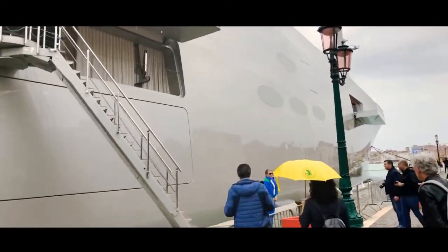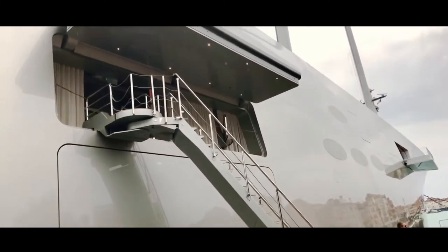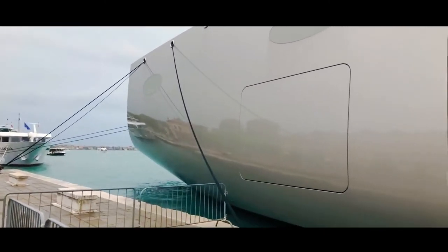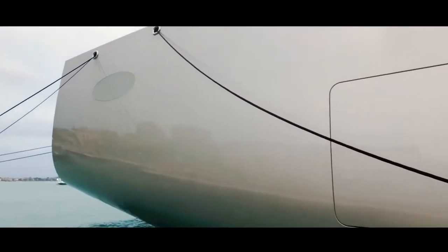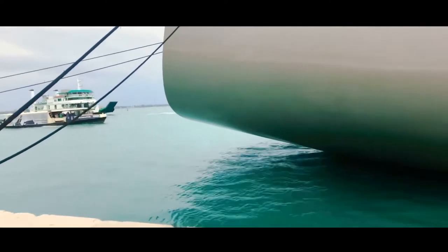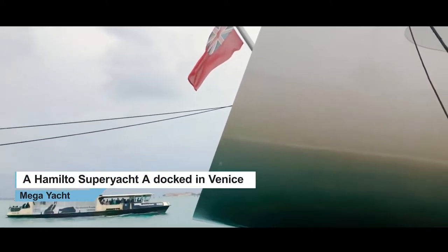There, check. It's Bahamas registered — I said Italian, no, Russian, no — Bahamas. I cannot get the whole boat into the frame, you see.